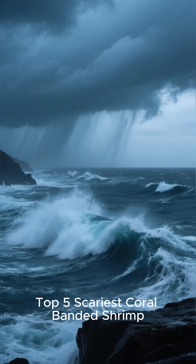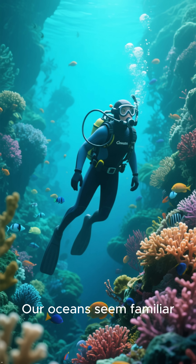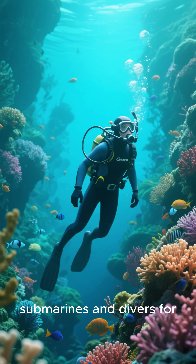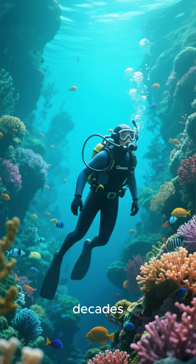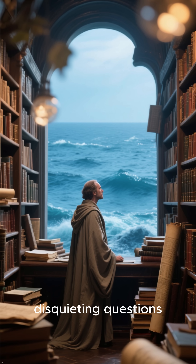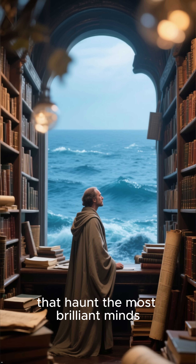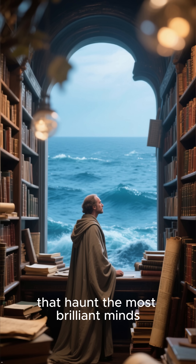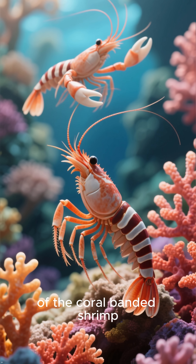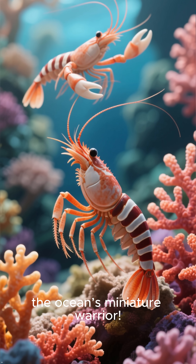Scariest Coral-Banded Shrimp Defense Mechanisms. Our oceans seem familiar, a cosmic neighborhood we have explored with submarines and divers for decades. These are not merely minor curiosities — they are deep, disquieting questions that haunt the most brilliant minds. Let's uncover the five most chilling secrets of the coral-banded shrimp, the ocean's miniature warrior.